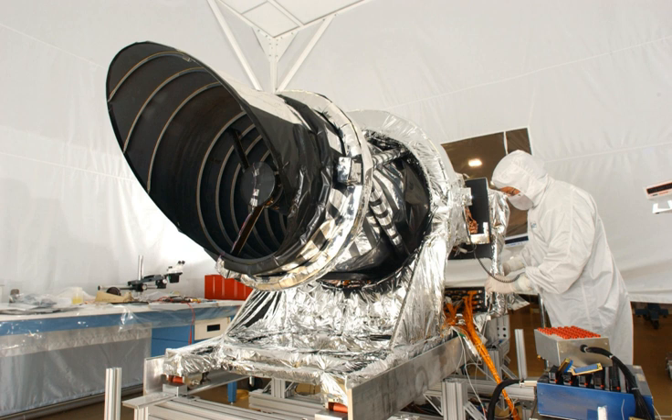The High-Resolution Imaging Science Experiment is a camera on board the Mars Reconnaissance Orbiter. The 65-kilogram (143-pound), $40 million USD instrument was built under the direction of the University of Arizona's Lunar and Planetary Laboratory by Ball Aerospace and Technologies Corp.